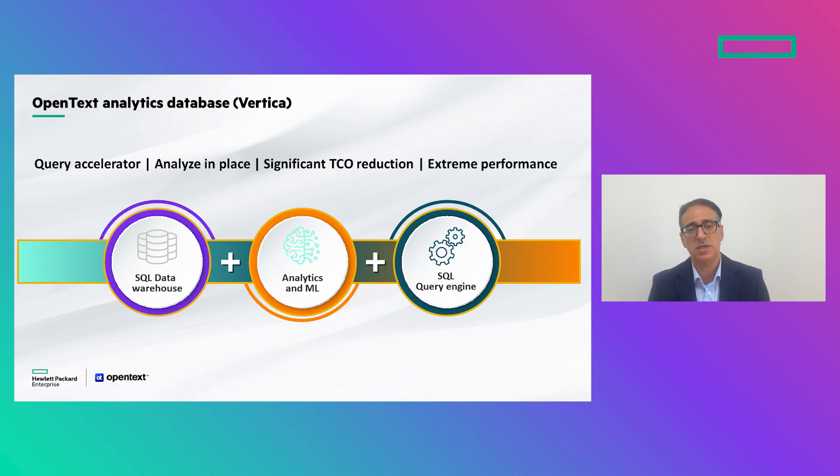OpenText Vertica is one of the leading data platforms in the market today. It is recognized for its speed and extreme scalability. It is based on columnar and MPP technology that can be used as a data warehouse — customers can load and query data in real time, delivering the required SLA and scalability. It can also be used as a lakehouse, where data stays in object stores and Vertica comes on top as an external query engine without having to copy data into Vertica.